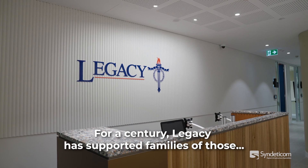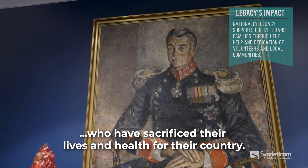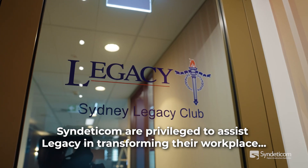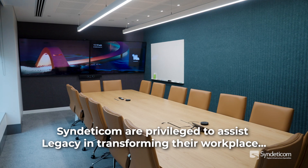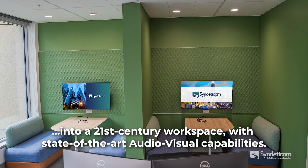For a century, Legacy has supported families of those who have sacrificed their lives and health for their country. Syndeticom are privileged to assist Legacy in transforming their workplace into a 21st century workspace with state-of-the-art audiovisual capabilities.